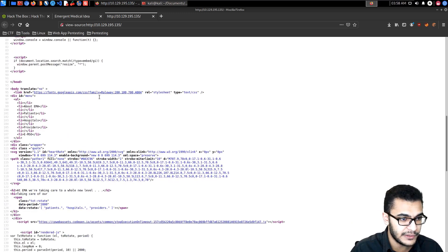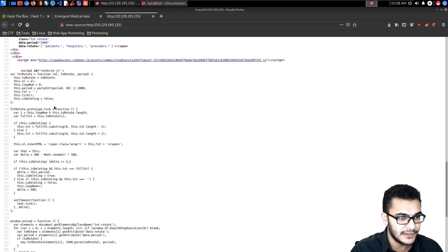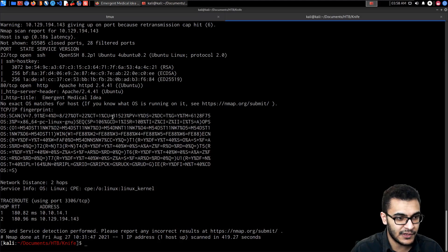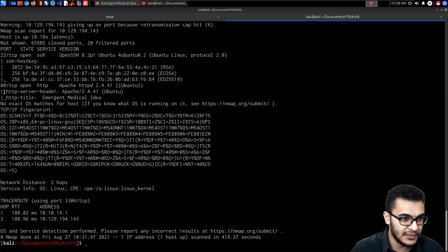There's also some JavaScript, but it's primarily for a terminal effect. Since the Nmap scan shows no other open ports and neither service is inherently vulnerable to exploits, it's obvious the target is the web application. The next logical step in web enumeration is to run directory brute forcing or fuzzing to find files and directories.